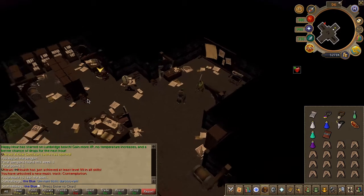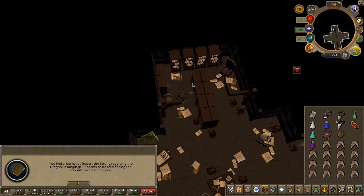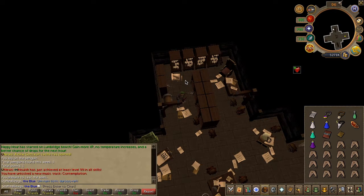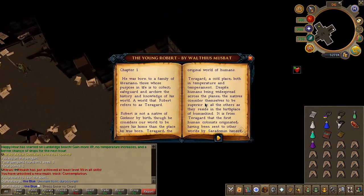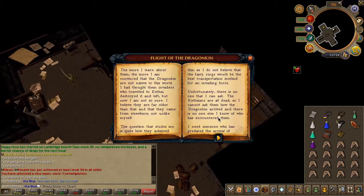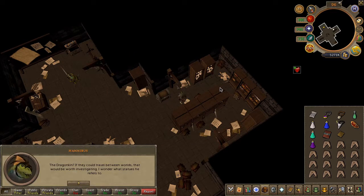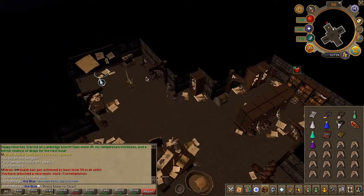Next, search the bookcases to your east until you find a book on the Dragonkin language. Head to the western side and you'll find a book on the Young Robert — scroll through all the pages. Then find one on the Flight of the Dragonkin and make sure to flip through those pages as well. Lastly, look at the map just behind Hannibus.